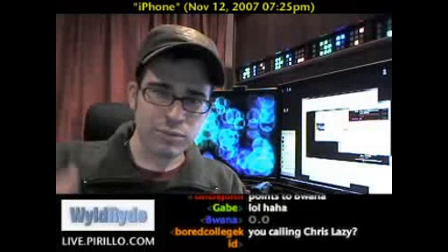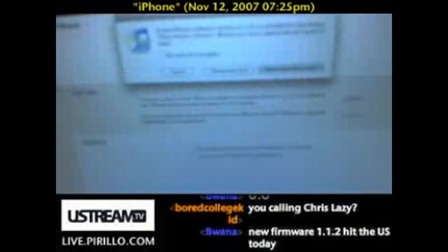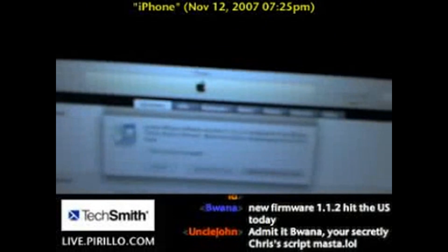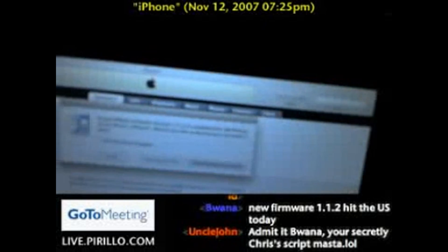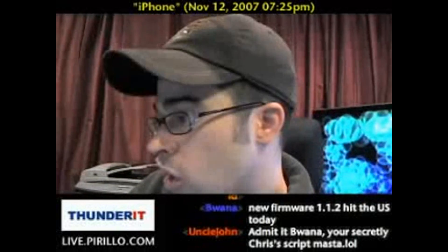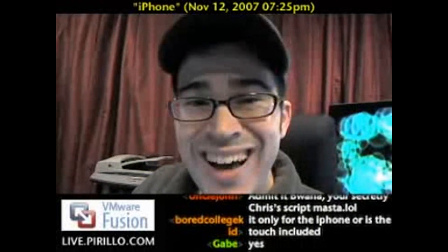I'm going to turn the camera around and pray that it will not lock up, just to show you the dialogue here. It says a new iPhone software version is available for the iPhone. Would you like to download and install it now? And the answer to that question is yeah — download and install. So that's what it does.